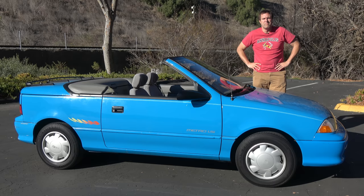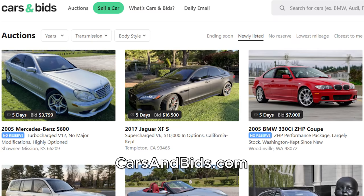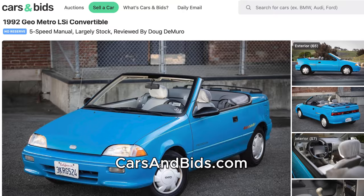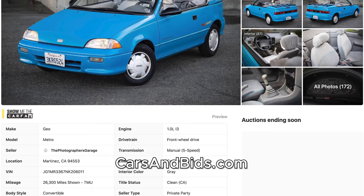Before I get started, good news — this Geo Metro can be yours. It is currently being auctioned live on Cars and Bids, which is my new enthusiast car auction website for cool cars from the modern era. We've sold McLarens, Ferraris, Porsches, but we also like the weird stuff — the quirky cars — and that includes this Metro convertible. Click the link in the description below to head over to the live auction where you can bid for the chance to win this Geo Metro. You won't find one of these anywhere but Cars and Bids.